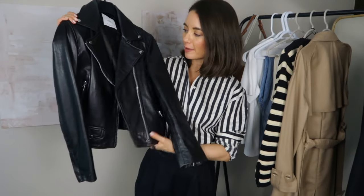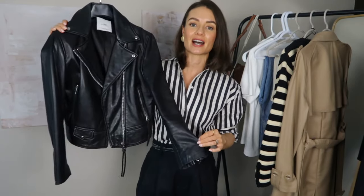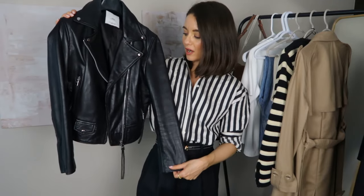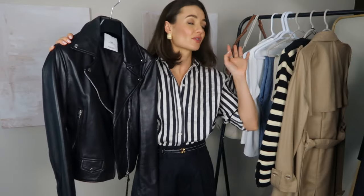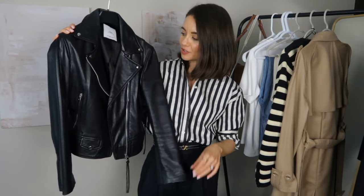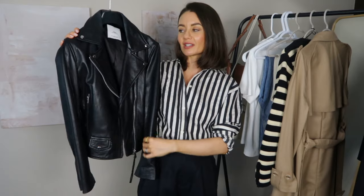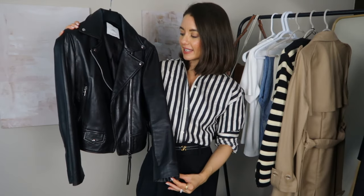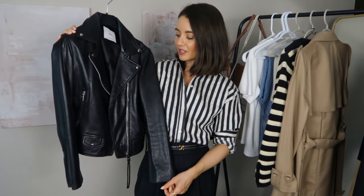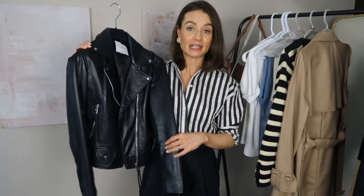Where a denim jacket is my spring transition jacket, a leather jacket is my fall equivalent. I've had this one for four or five years and worn it so much — it's a more fitted style, and I just ordered one that's slightly more oversized and relaxed. You can never go wrong with a leather jacket; you can wear it with jeans, tailored trousers, or a midi skirt. It adds a nice bit of edge and some warmth. If leather feels too edgy for your personal style, it works as a great alternative to a blazer or trench coat.